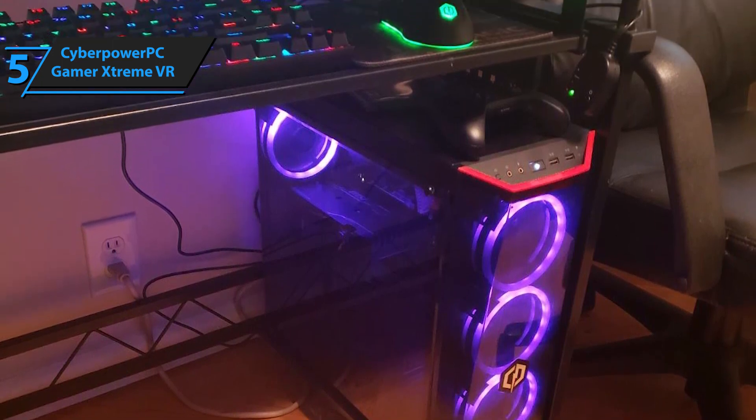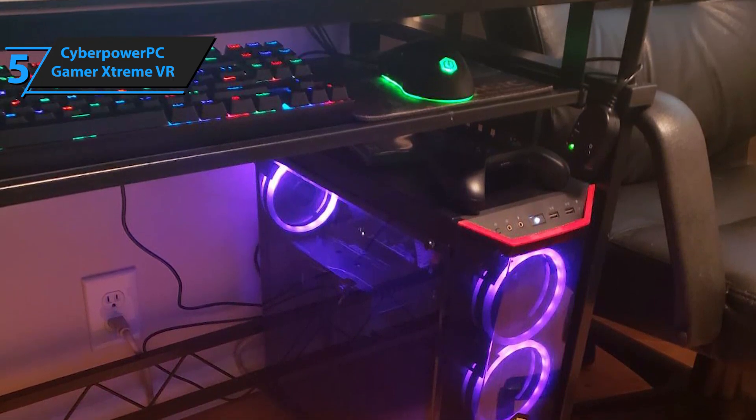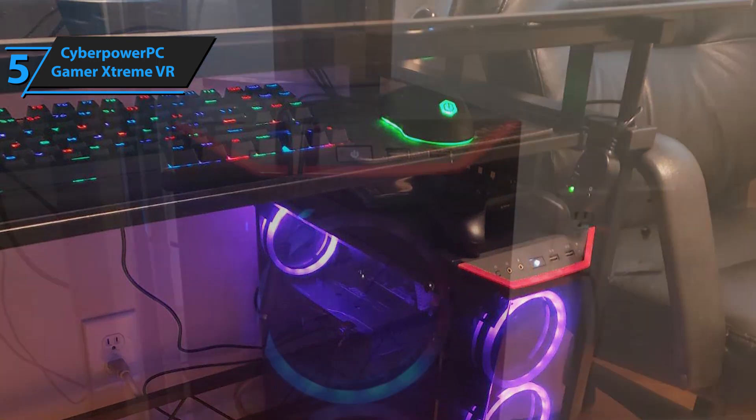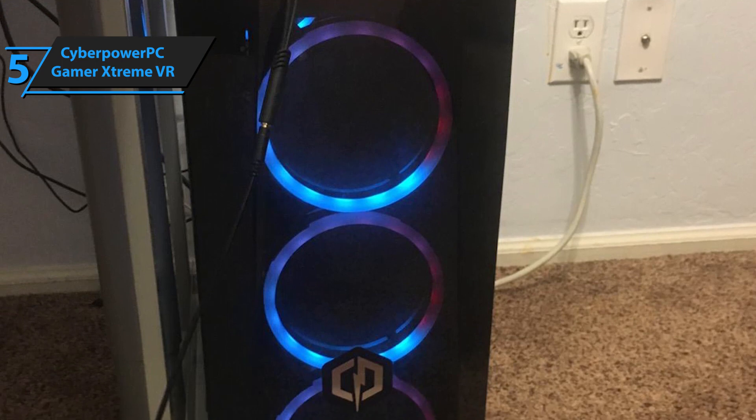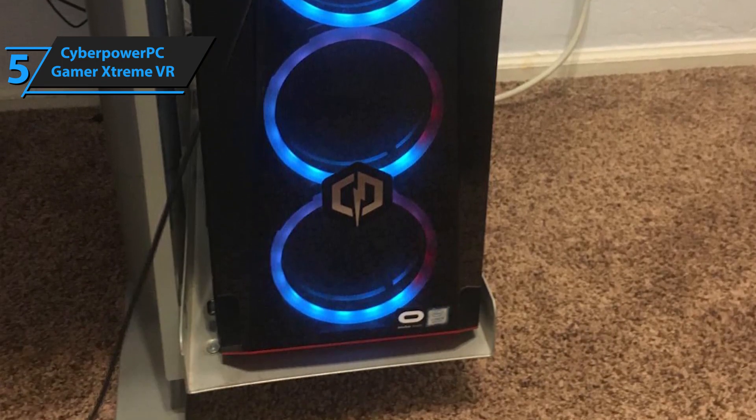On a side note, this PC also sports a fully customizable custom RGB case and a complimentary RGB gaming mouse. Although this PC rig isn't exactly anything special in comparison to our other picks, it packs quite a punch for the buck, and then some.